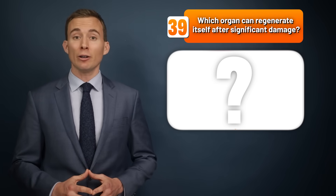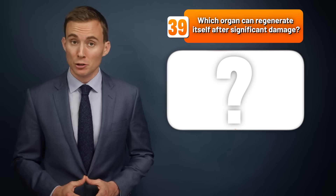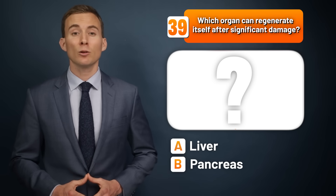Which organ can regenerate itself after significant damage — the liver, the pancreas, or the spleen?